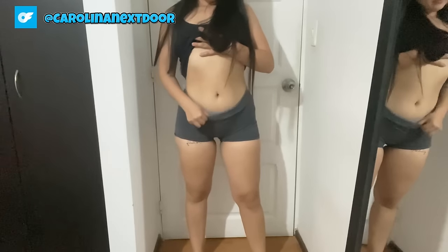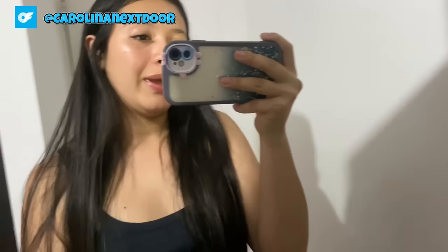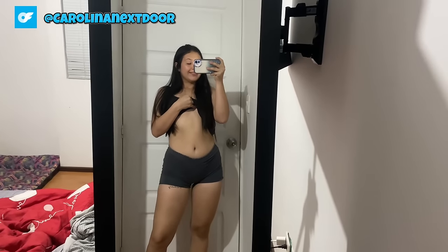Let's switch it up and check out these shorts from a different angle. I'm loving how these shorts accentuate my curves and the stripes give them such a fun, playful vibe. Pair them with a crop top and some sandals for a casual day out, or dress them up with a blouse and heels for a more polished look.